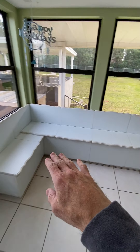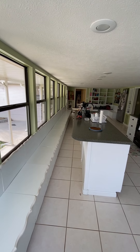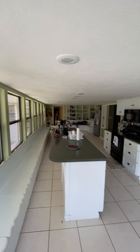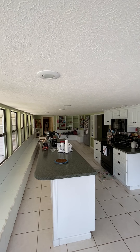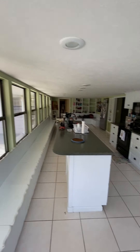They have these benches that go all along the whole length of this window here, the back of the house. Pretty cool — recessed lighting all the way down. The ceiling is probably seven feet. I'm 6'5" and I've got about six inches between my head and the ceiling.